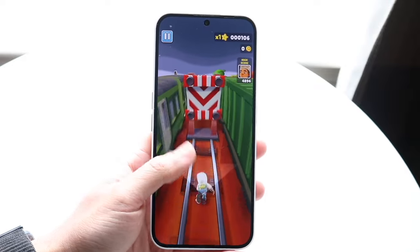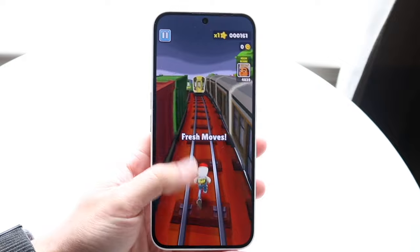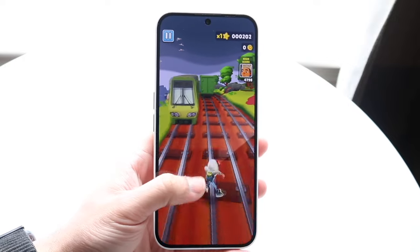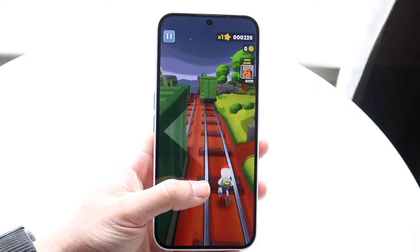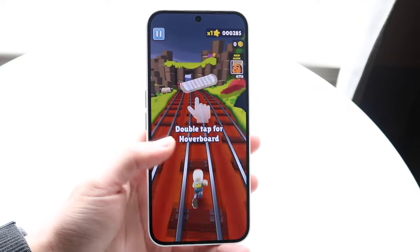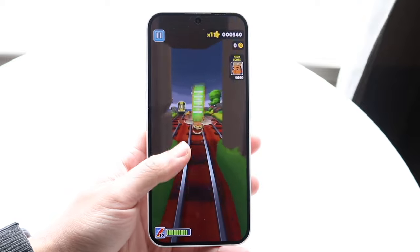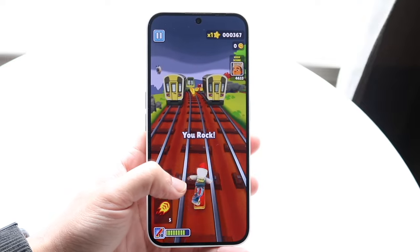Regardless, between both these devices, you can't really make a wrong decision here. But if you're wanting the more expensive one, in some ways it'll be more surprising as we talk about it throughout this video. If you want to pick up either one of these phones, links will be down in the description — you can get them from there and help support the channel at the same time.